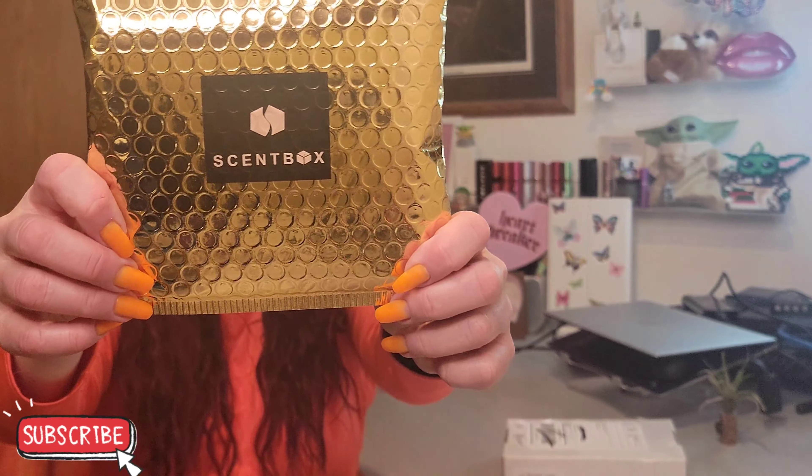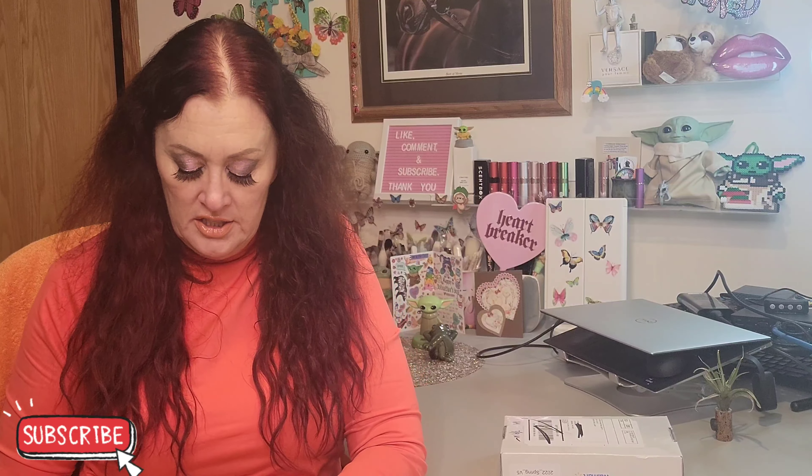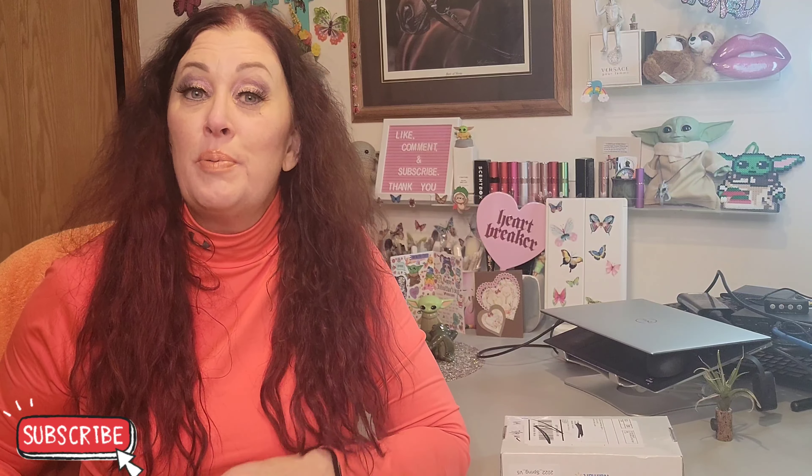Alright, so we've got Scent Box. If you're unfamiliar, it is a monthly fragrance subscription. Let's see if this is my fragrance for March or if this is a replacement from last month's shipment. There's a card in here — let's look at what the scent is. Okay, this looks like a replacement.